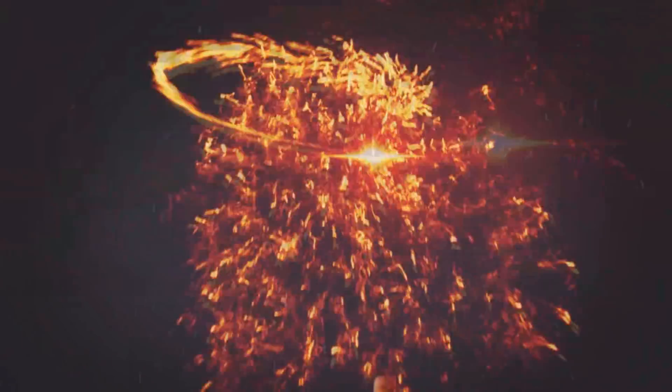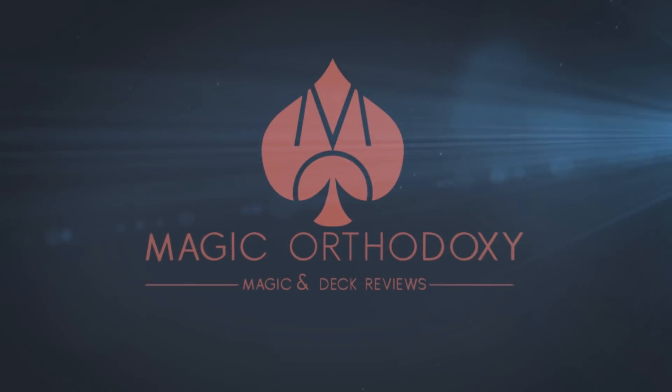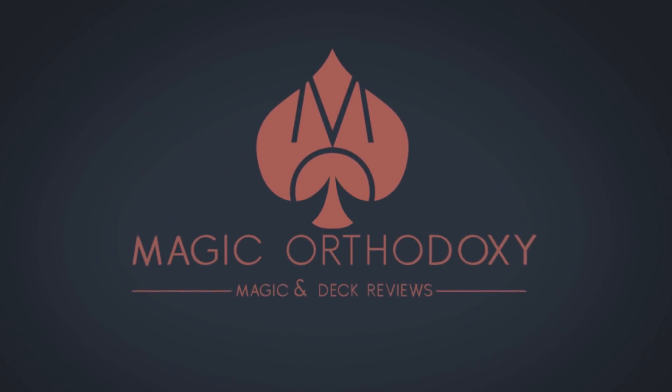Hey everybody, welcome back to Magic Orthodoxy. My name is David and this is a deck review. Today we're going to look at the Knowledge deck from Legends Playing Cards and Nick Vlau.